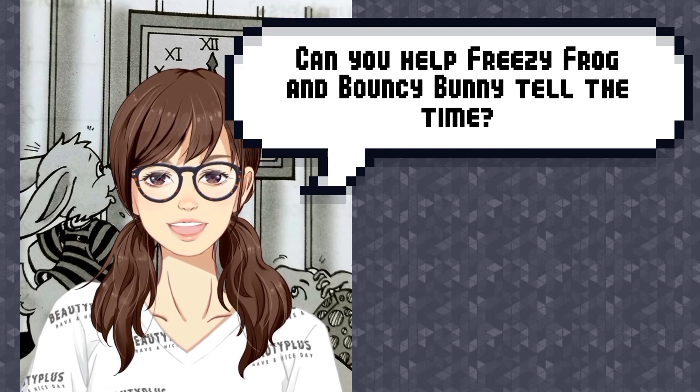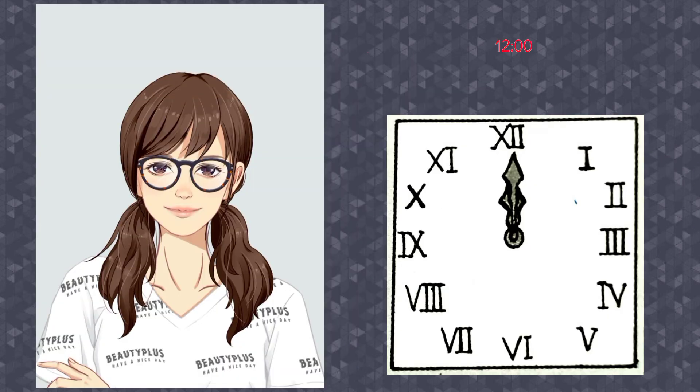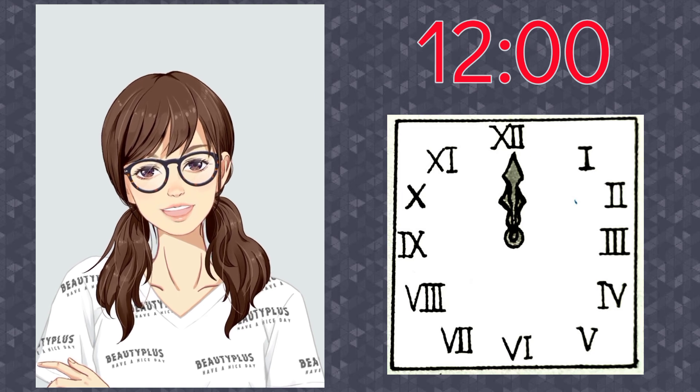Help them tell the time. Now that you know the values of the Roman numbers, what do you think is the time? Yes, it is 12 o'clock.